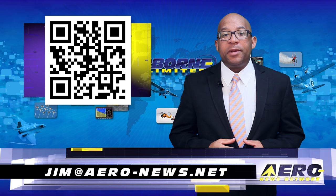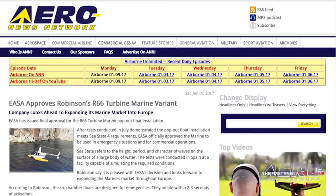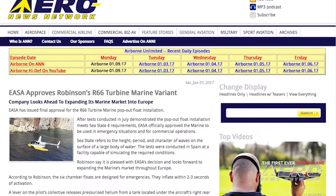Welcome back. The European Aviation Safety Agency has issued final approval for the Robinson R66 turbine helicopter marine pop-out float installation. The approval came after tests proved that the floats complied with what is referred to as a Sea State 4 requirement.